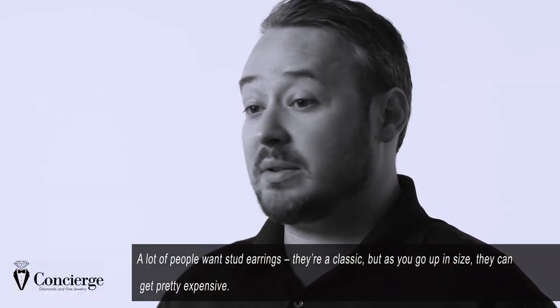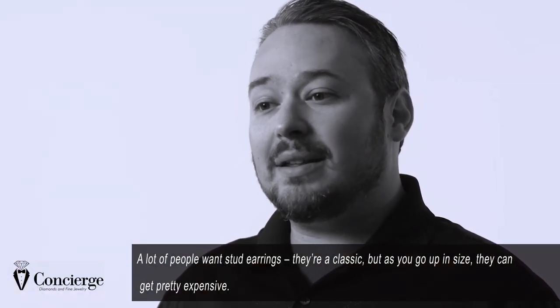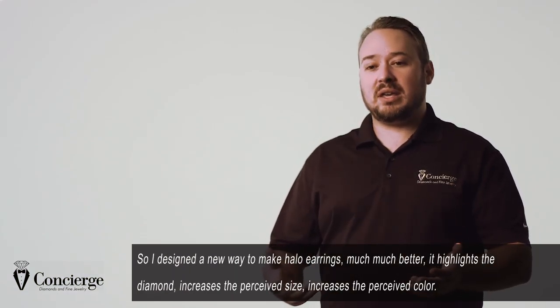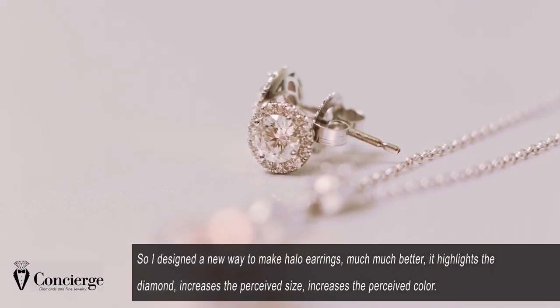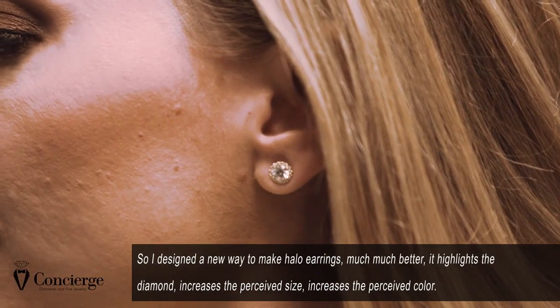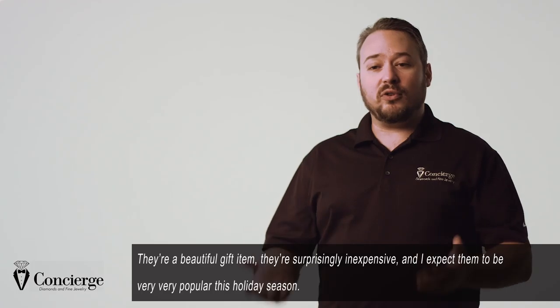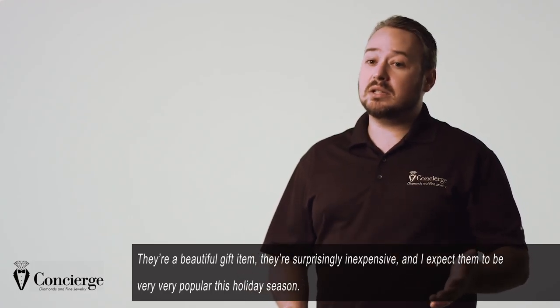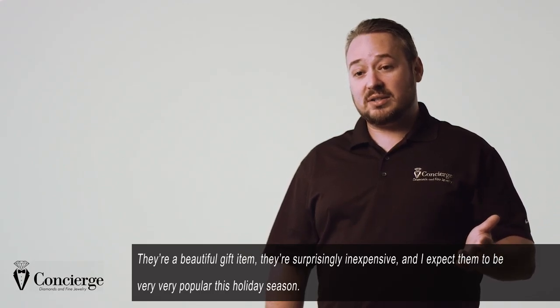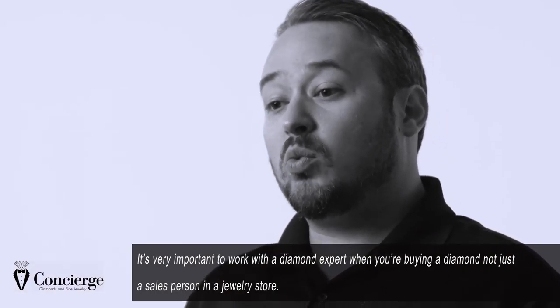A lot of people want stud earrings — it's a classic. But as you go up in size, they can get pretty expensive. So I designed a new way to make halo earrings that much better highlights the diamond, increases the perceived size, and increases the perceived color. They're a beautiful gift item, they're surprisingly inexpensive, and I expect them to be very, very popular this holiday season.